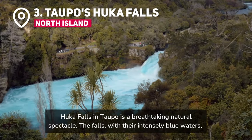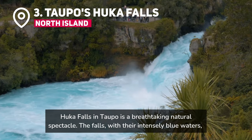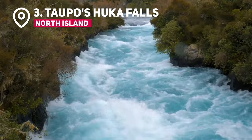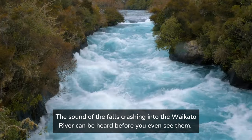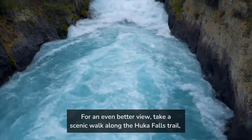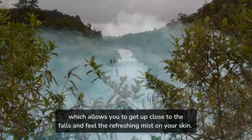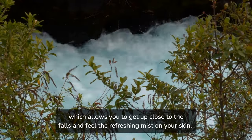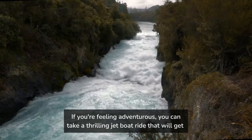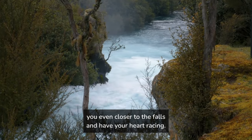Huka Falls in Taupo is a breathtaking natural spectacle. The falls, with their intensely blue waters, provide a striking visual contrast to the surrounding lush greenery. The sound of the falls crashing into the Waikato River can be heard before you even see them. For an even better view, take a scenic walk along the Huka Falls Trail, which allows you to get up close to the falls and feel the refreshing mist on your skin. If you're feeling adventurous, you can take a thrilling jet boat ride that will get you even closer to the falls and have your heart racing.